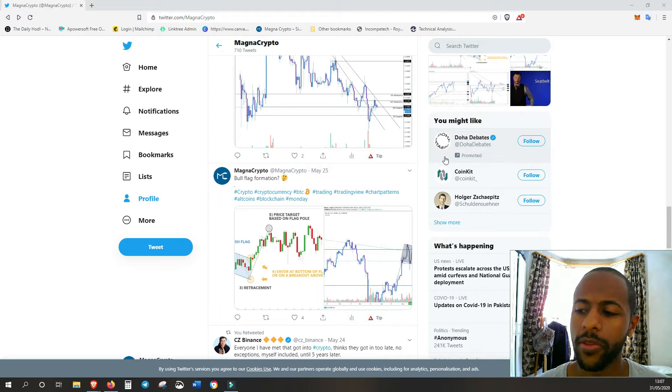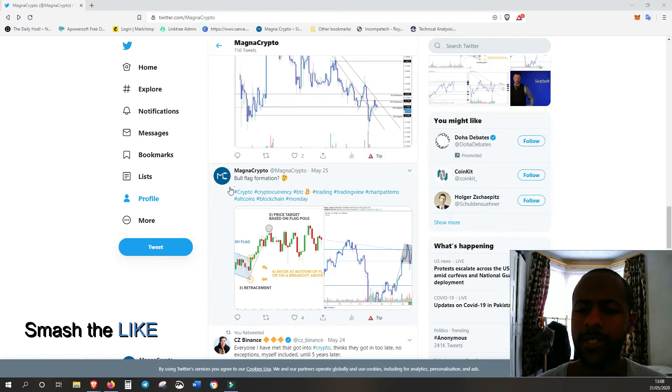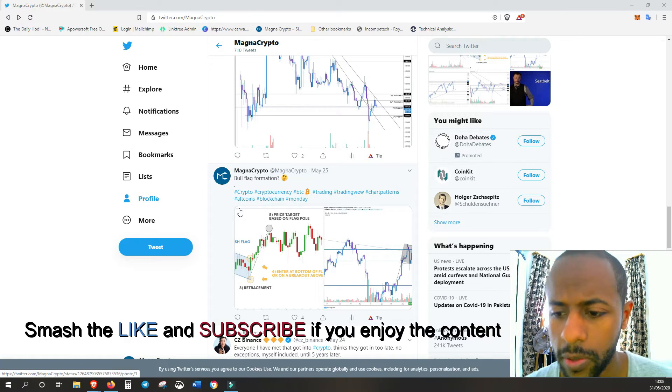What is going on guys, this is Zix here, MagnaCrypto, and welcome back to another video. In today's video I want to have a look at the market overall — it's a Sunday so we should be closing at the end of today. We're going to see how the markets square up for the end of the week. I'm going to be looking at the total market cap, Bitcoin, Ethereum, and XRP.